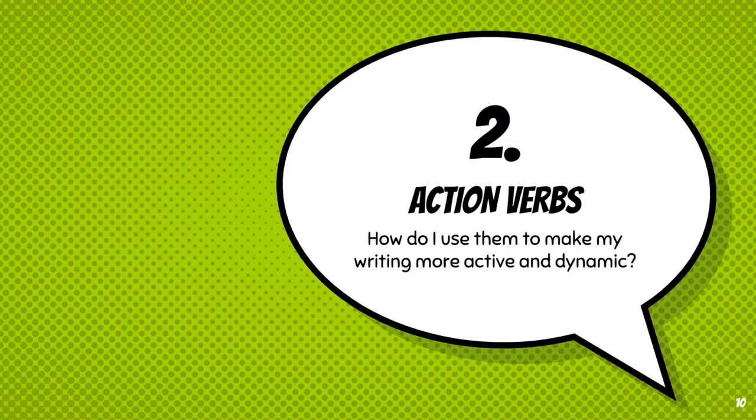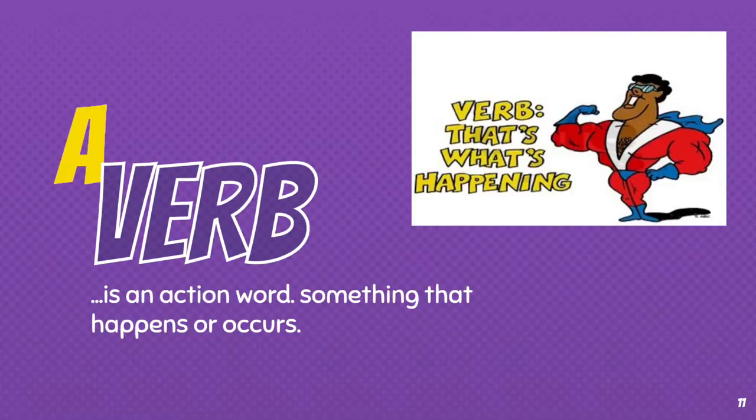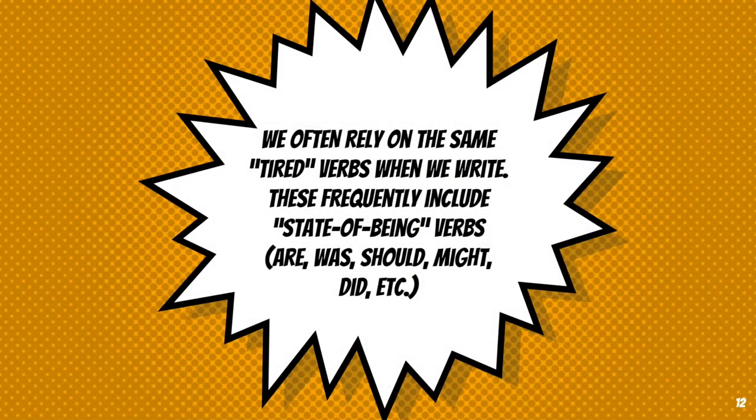Second up, action verbs. For those who need a little Schoolhouse Rock review, a verb is an action word — it's something that happens or occurs, or a state of being. Highly recommend the Schoolhouse Rock verb video if you want a little review. We often rely upon the same kind of tired or boring verbs that don't really tell us what action is going on when we write. These are often state of being verbs — words like are, was, should, might, or did.